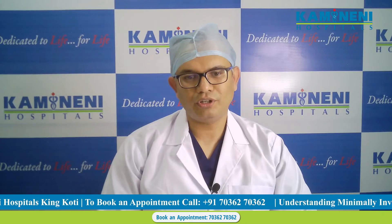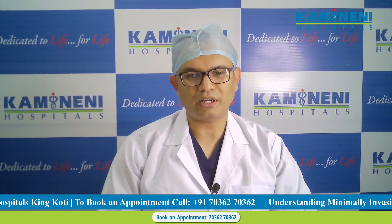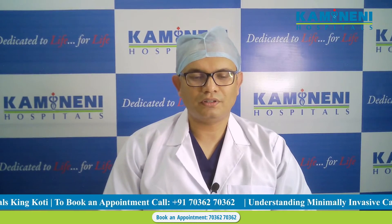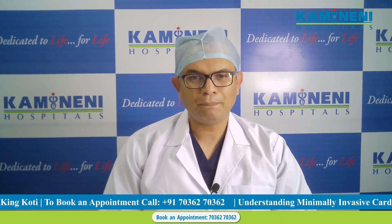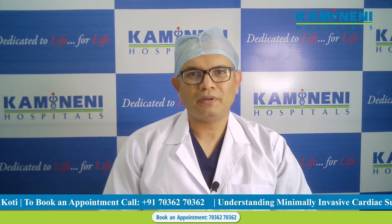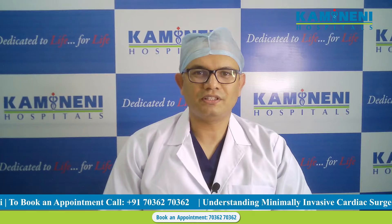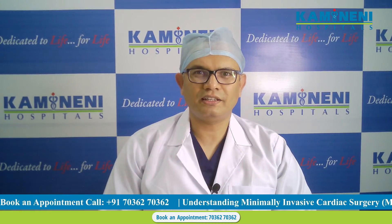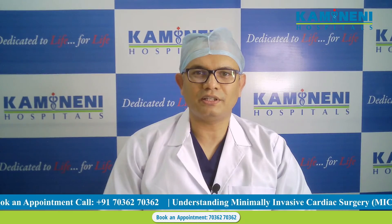Today we are going to speak about minimal invasive cardiac surgery. It is a new way of doing cardiac surgery. Not many people are trained and not many hospitals use these services. I was specifically trained in minimal invasive cardiac surgery at Liverpool Heart and Chest Hospital, Liverpool, UK.